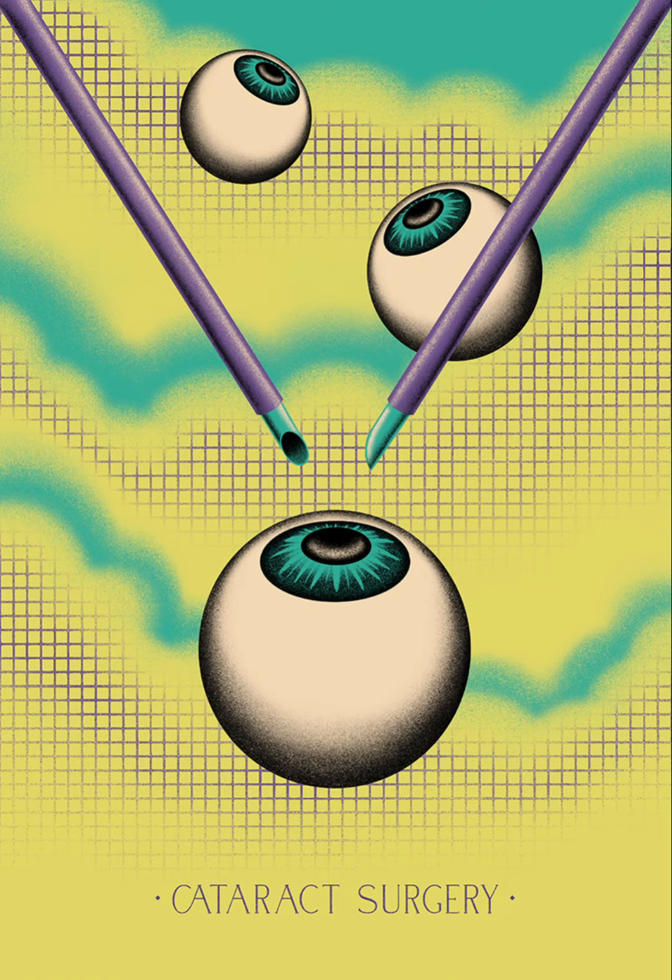Cataracts are the leading cause of disability in the world. More and more people suffer from them due to the ageing of the population, reaching 60% or more of people who are between 70 and 75 years old.